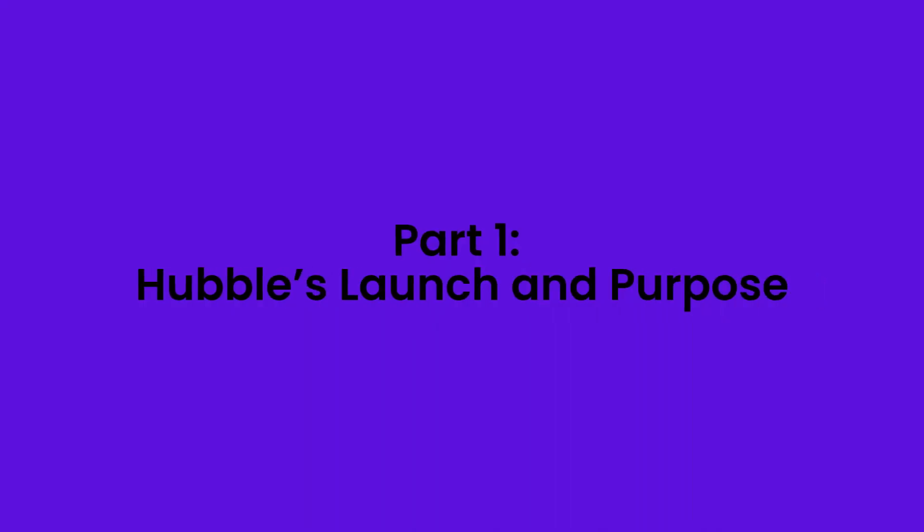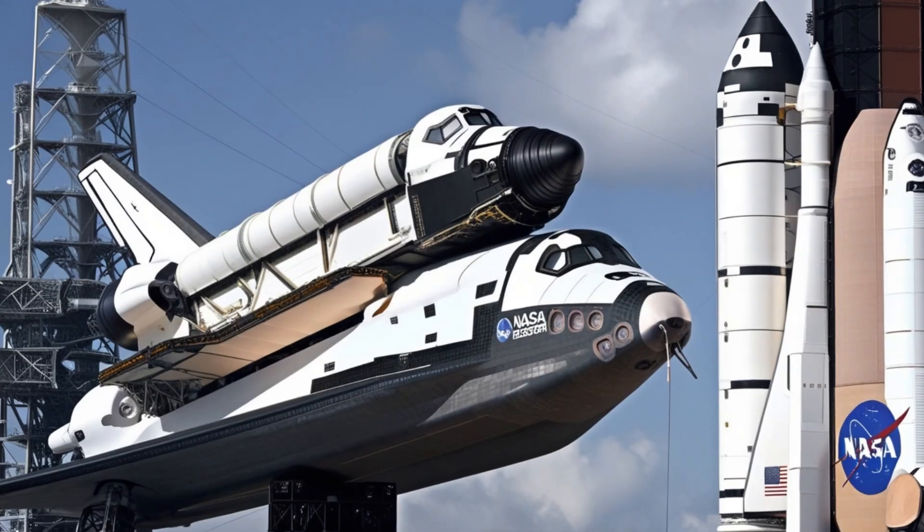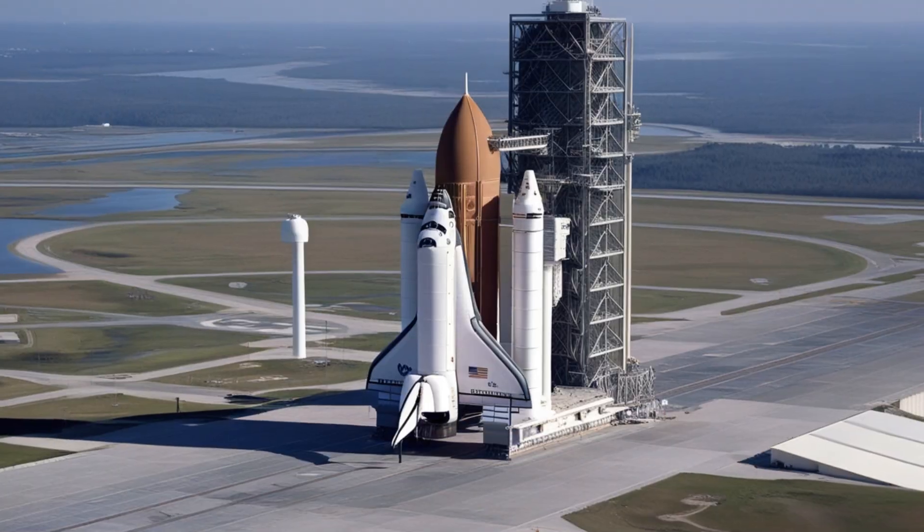Part 1: Hubble's Launch and Purpose. Let's rewind to April 24th, 1990. NASA's Space Shuttle Discovery is on the launch pad, ready to carry one of the most ambitious scientific instruments ever built into orbit. This was the Hubble Space Telescope, a project decades in the making, designed to be our eyes in the sky, a telescope capable of peering deep into the universe with unprecedented clarity.